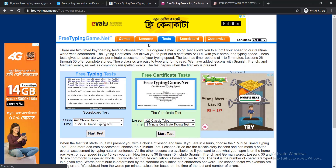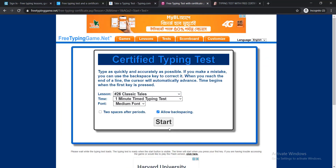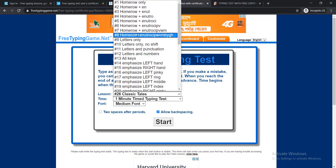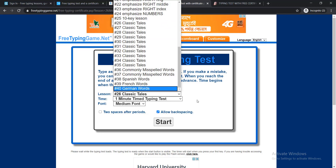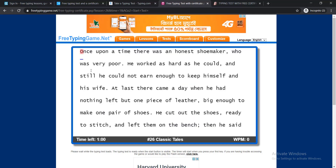The fourth website is freetypinggame.net. Click on Test, and you'll find two options: Free Typing Test and Free Certificate Test. Click Start Test. When you click Start, you will get options with lessons — you can choose any lesson based on which you'd like to test. You can also select your time duration, then just click Start.